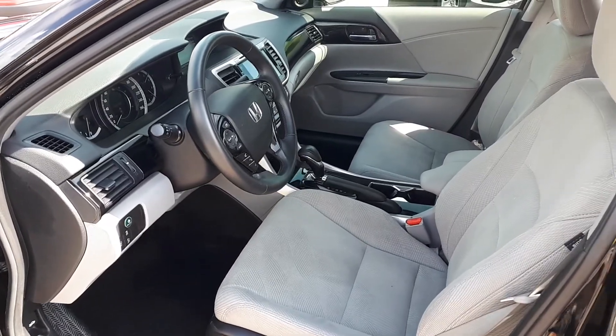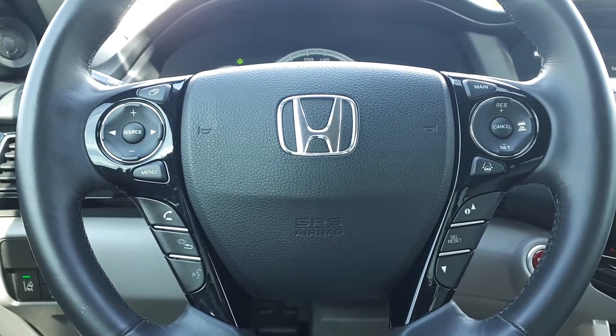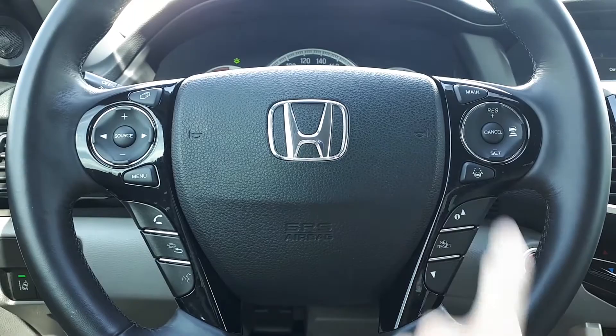There's plenty of space for up to five passengers. This vehicle also has steering wheel audio controls, Bluetooth phone connectivity, voice recognition, adaptive cruise control and lane keep assist.